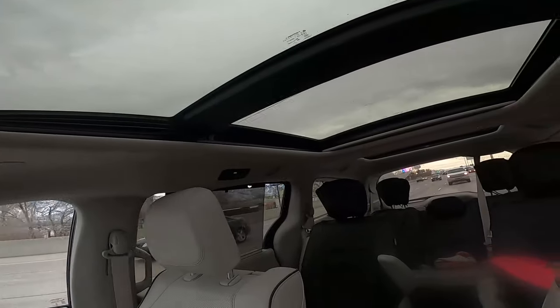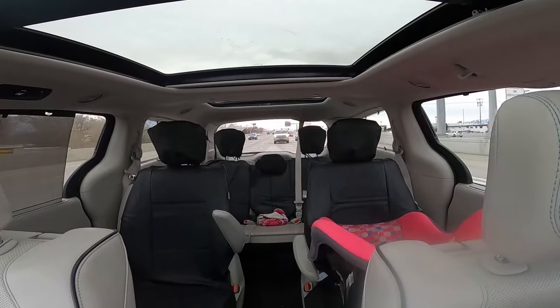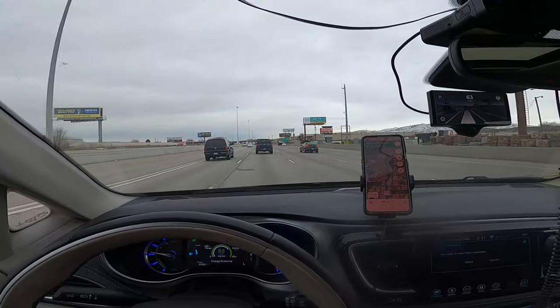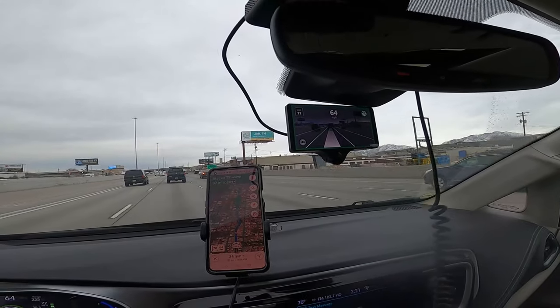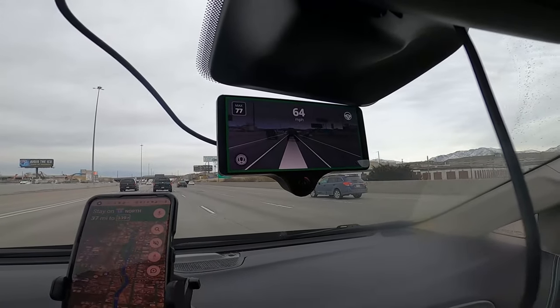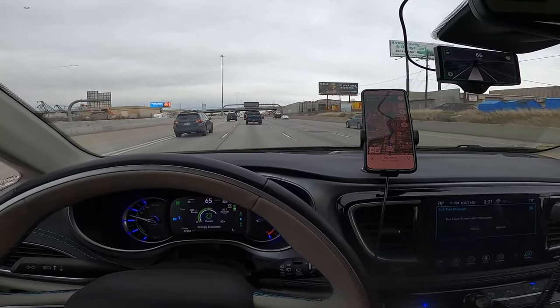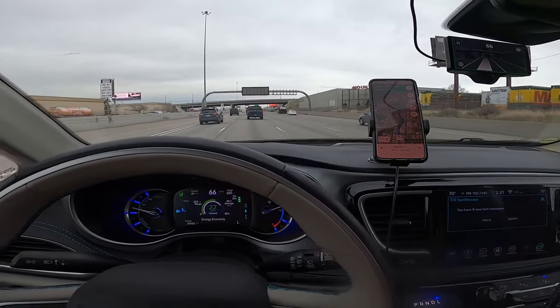My wife and I really love it, and our kids like it too — especially my son, he's a big Tesla fan, but he was pretty excited when we got this set up. Anyway, thought I'd show you that real quick.